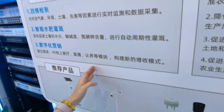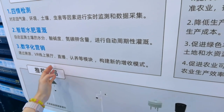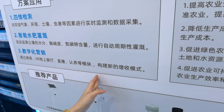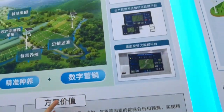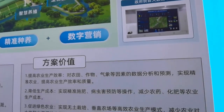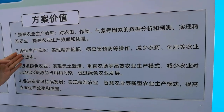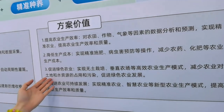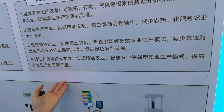In digital marketing, we consider constructing a new revenue model through traceability, VR exhibition ports, live streaming, and product adoption programs. Our solution aims to improve agricultural production efficiency, reduce production costs, and promote green and sustainable agricultural development.